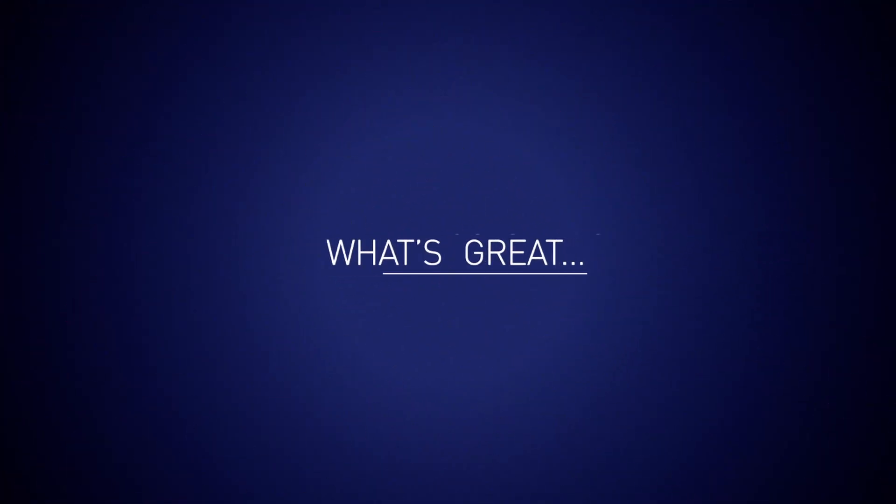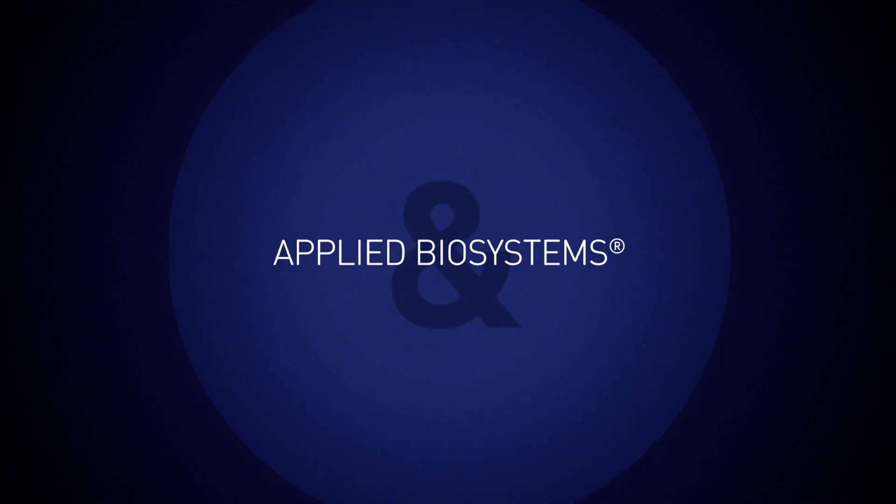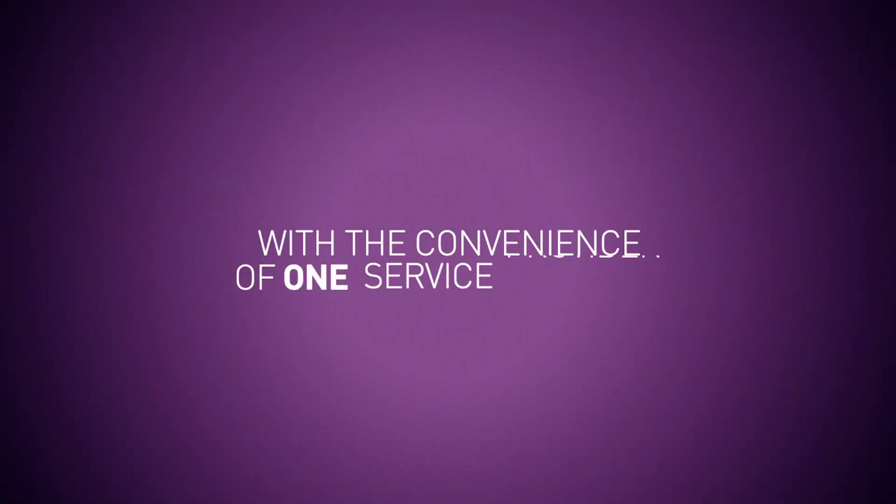And what's great — we now test both Applied Biosystems and non-Applied Biosystems instruments, with the convenience of one service provider.